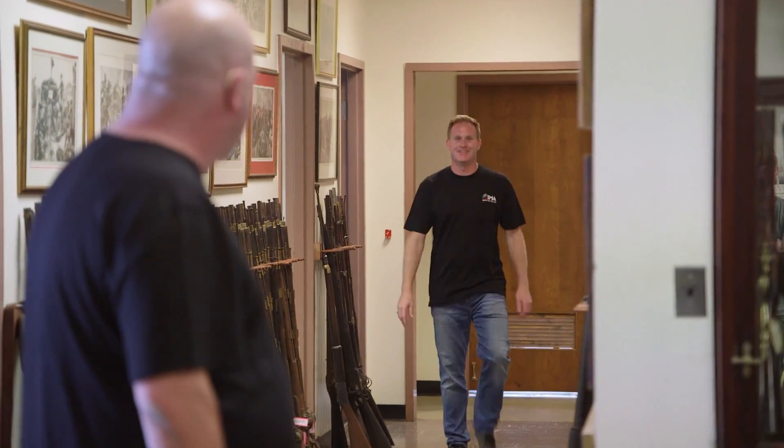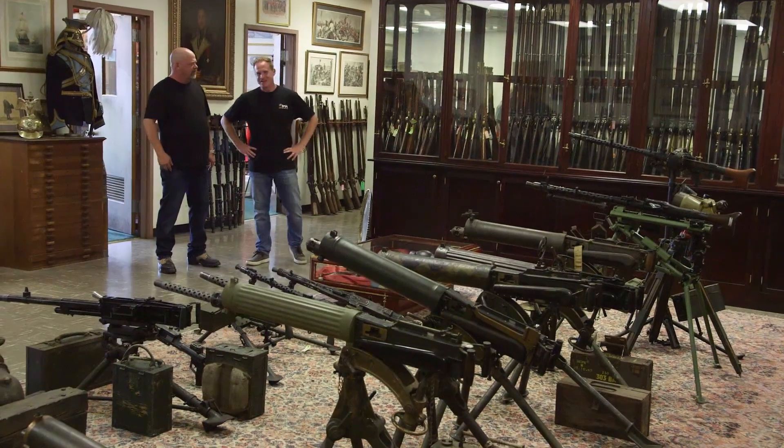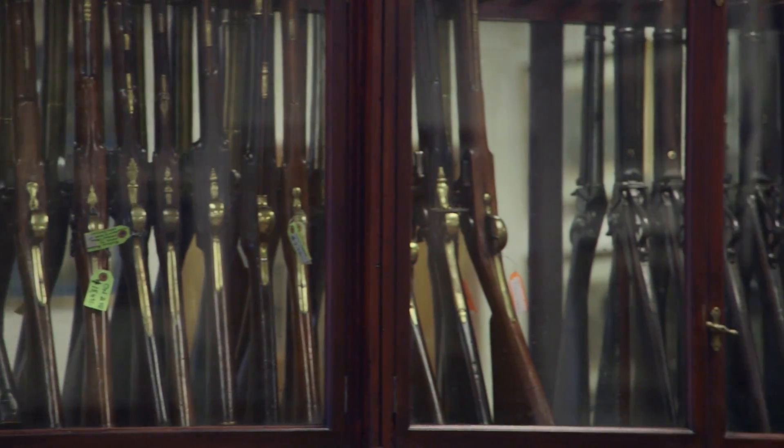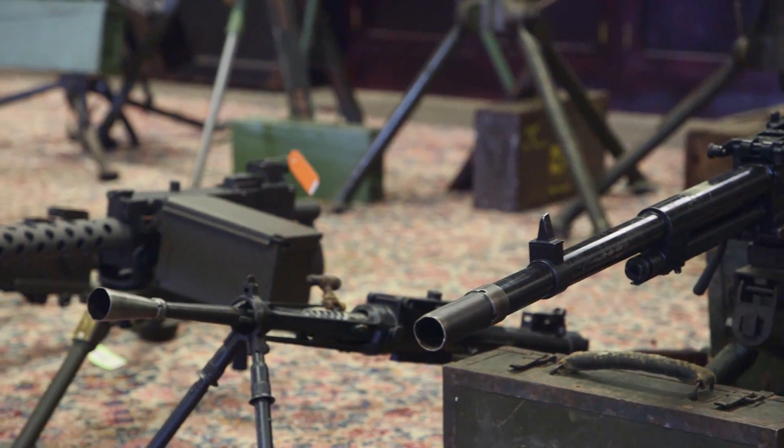Hey, man. There you are. How you doing? All right. So this is it, this is pretty cool. We own the vast majority of our inventory, but some pieces we do have on consignment. What you're looking at out here — these are machine guns from World War I and World War II.